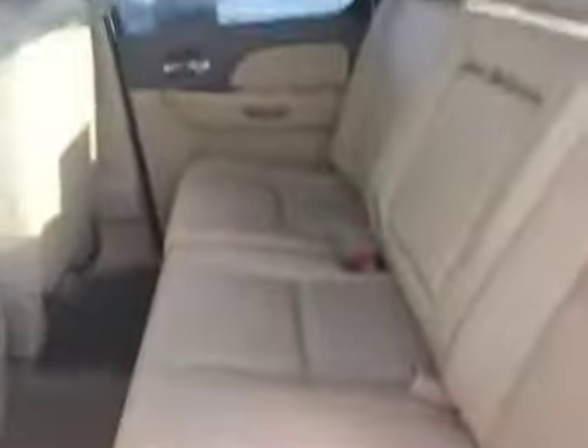Nice 60-40 split bench. You can put it up and down if you need a full bench, or fold it up if you're carrying anything. A lot of people have dogs and like a truck where the seat folds up — so they can put extra tools or animals in the back.